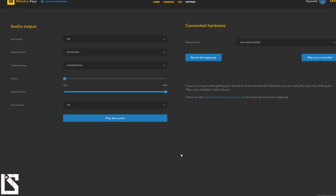Now I just want to go over a few of the settings in Melodics. It's very easy — you have the app sound, so make sure that's enabled. You can select the device or go by default; usually it'll just track your interface. An easy way to test that is to just play the test audio button. You also have a latency setting in case you're experiencing latency, and you can adjust master volume and auto preview.